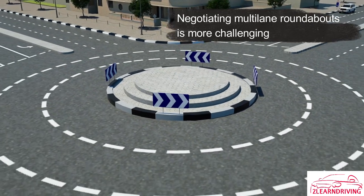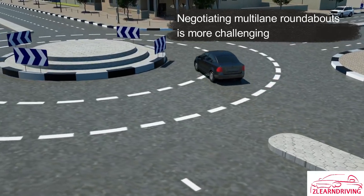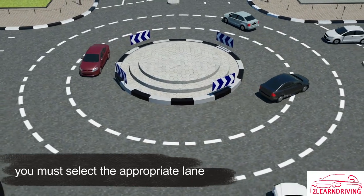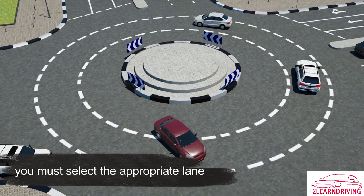Negotiating multi-lane roundabouts is more challenging because there is usually more traffic and you must select the appropriate lane prior to entering the roundabout, depending on the exit you intend to take.